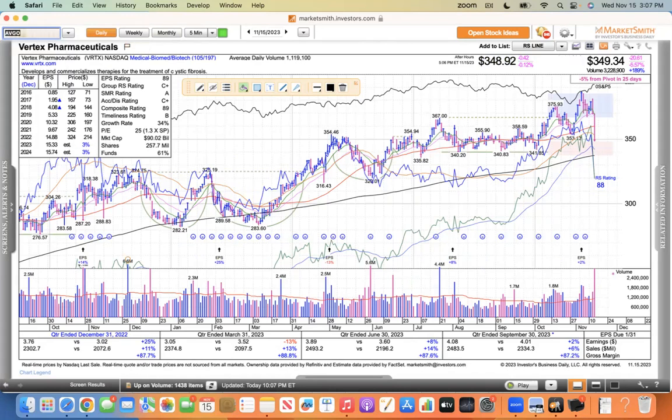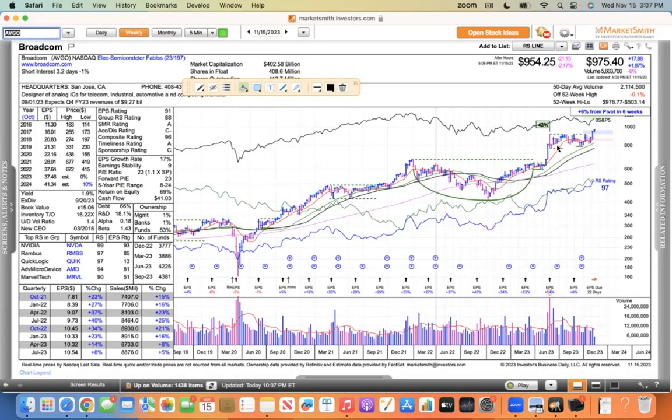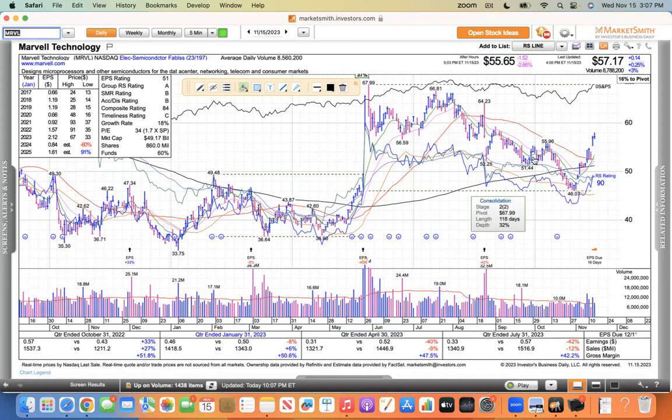Back on the positive path: semiconductors. Broadcom is making new highs — it consolidated in a huge base, ran up, had 8 to 13 weeks of consolidation, and the last couple of weeks has been blasting higher with nice hammer candles. KLAC, a semiconductor equipment stock, made a high and just pulled back today, getting a little extended from the pivot point. Marvell was stuck around $51.50 for a while, but once it broke above the 50, it's been hammering higher.